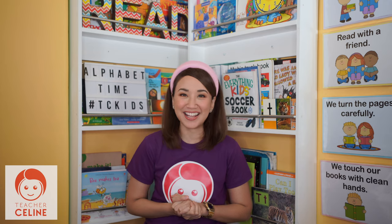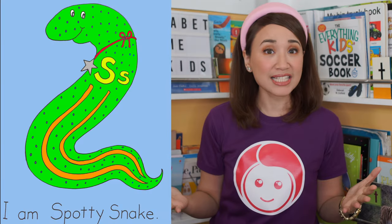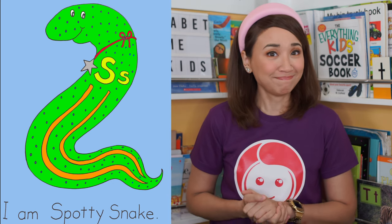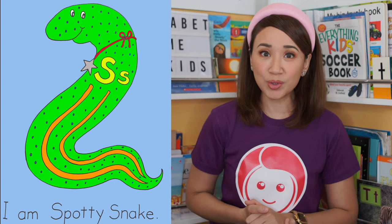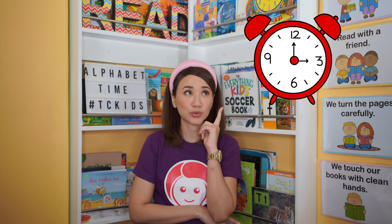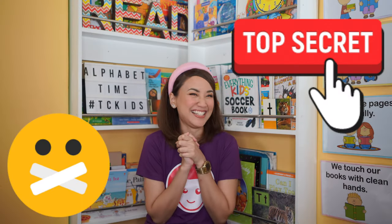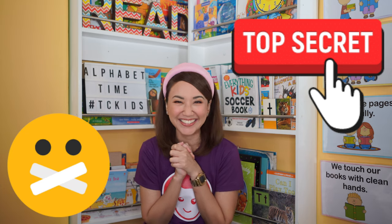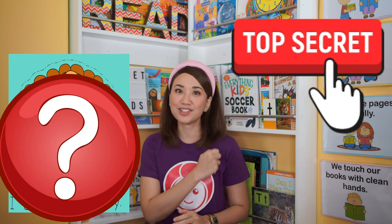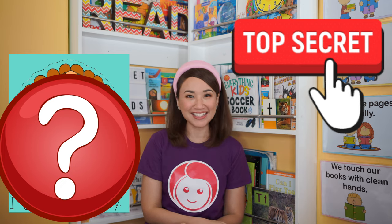Exciting! This time, we're gonna meet a new friend. From our last episode, we met Spotty the snake. Hmm, who could be our new friend?